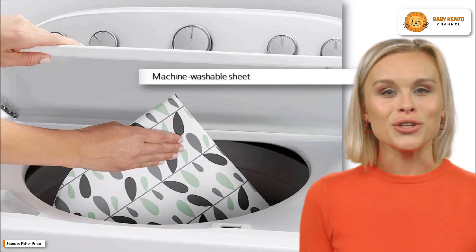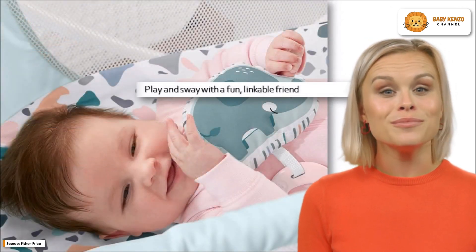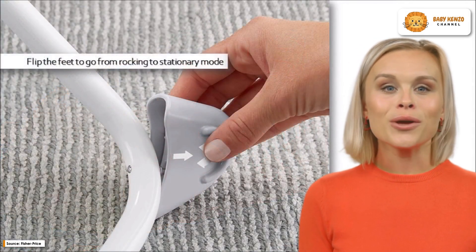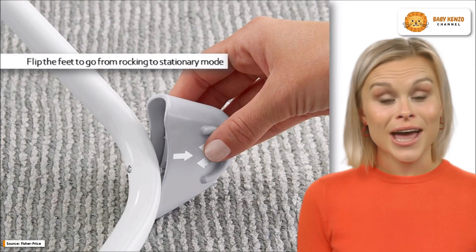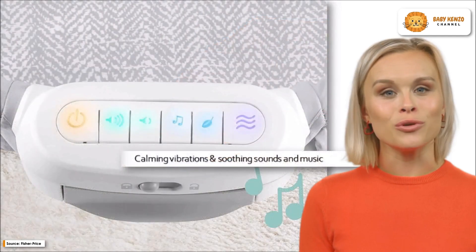Because of its lightweight and foldable construction, it is easy to put away or bring along with you. The breathable mesh sides and the smooth rocking motion, which is initiated by a small push, are both relaxing for your little one, while the sheet can be washed in the machine and the pad can be wiped clean.